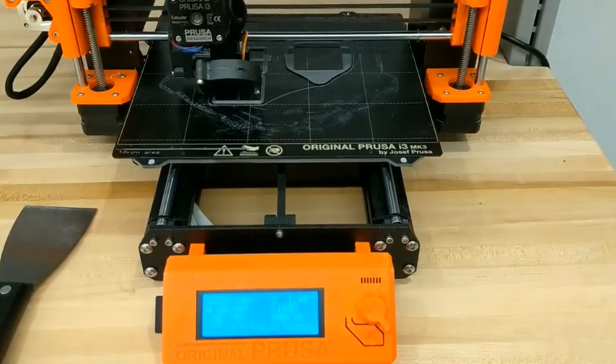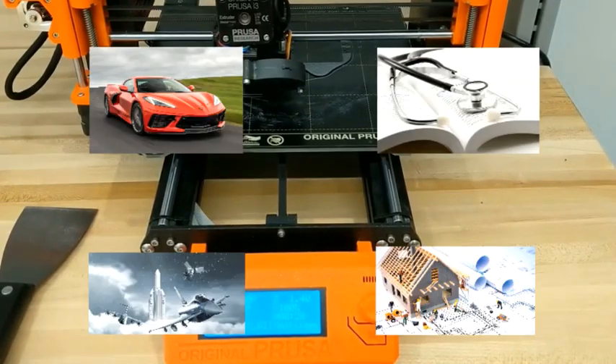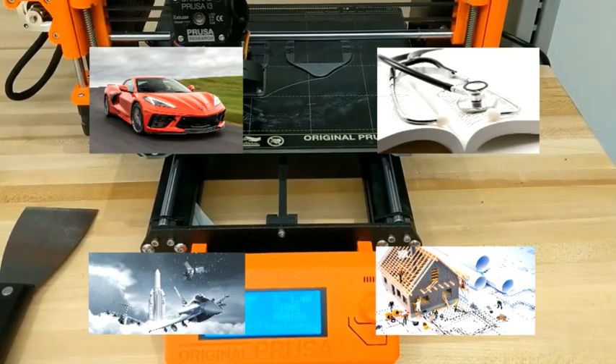3D printing is catching the world by storm, even to the point where critical industries like automotive, medical, aerospace, and construction are beginning to leverage the technology.